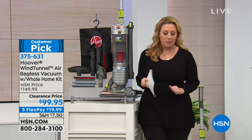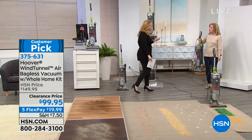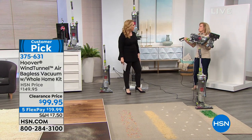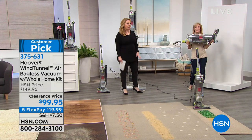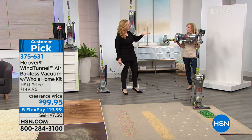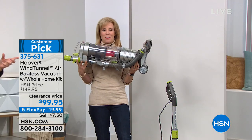Julie Truster is here representing Hoover and so many great home products here at HSN. We've sold hundreds of thousands of this vacuum, and I'm honestly not sure why we put something that's the most popular top seller on a clearance price. But take advantage of it.